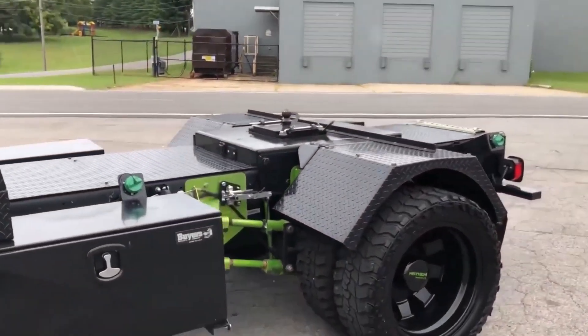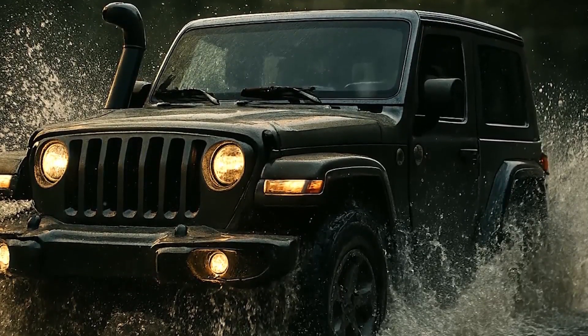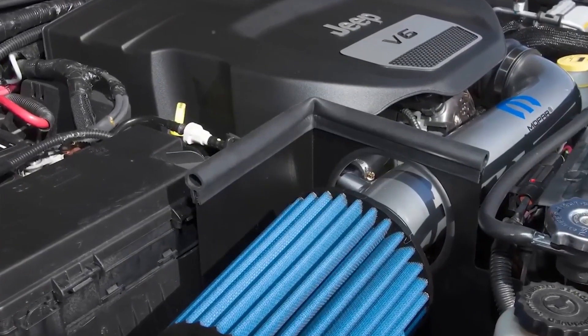Then why is the Pentastar 3.6 a favorite among mechanics? We're dissecting every factor contributing to its problematic reputation in this video today.